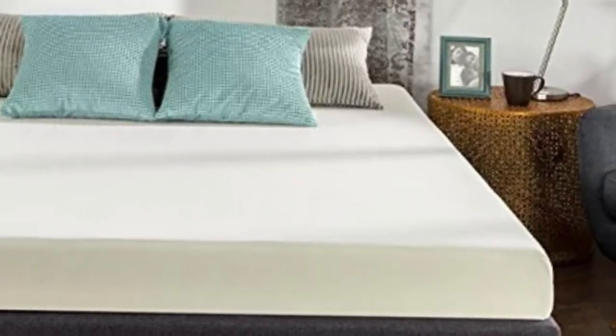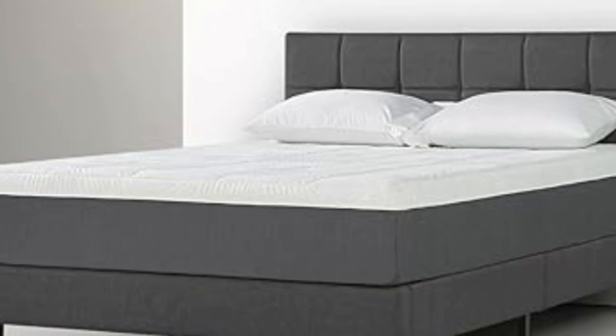Hey guys, in this video today, I'm breaking down the top 5 best memory foam mattresses under $200.